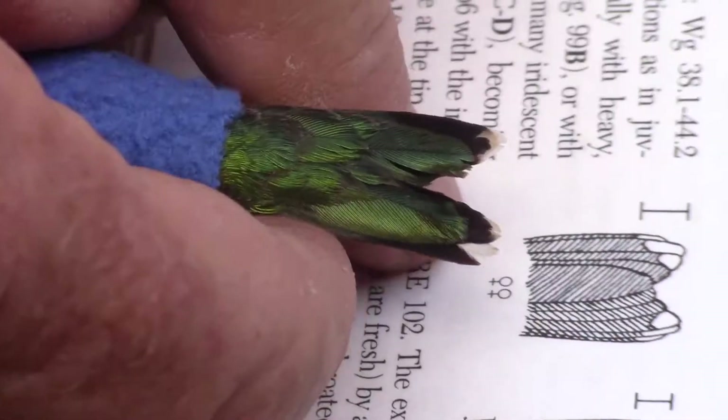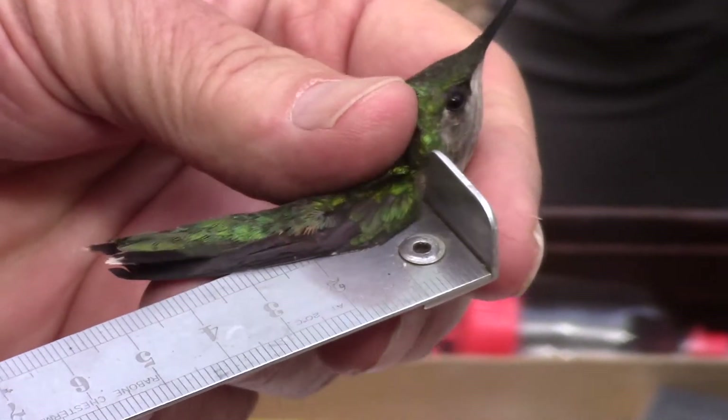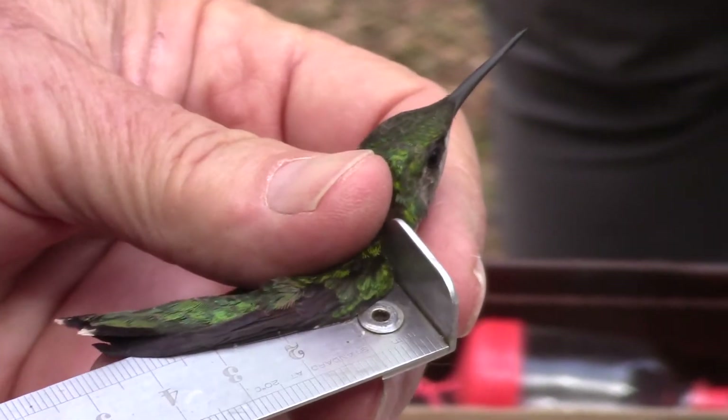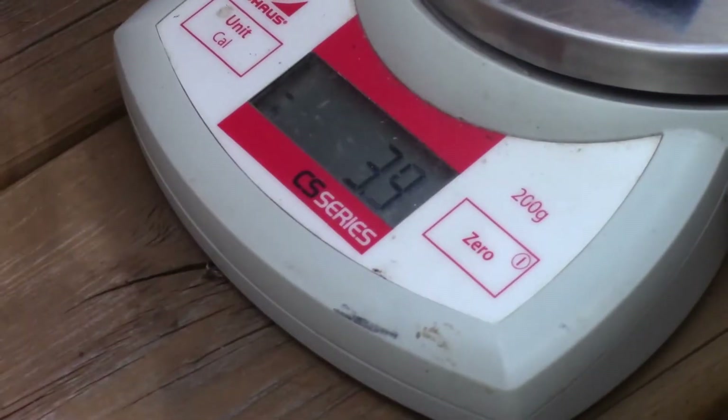After banding, we perform all the same measurements we do on any other bird, from weight and age estimation to wing length and feather wear. The difference being that we're doing it all on a bird that weighs about three grams.